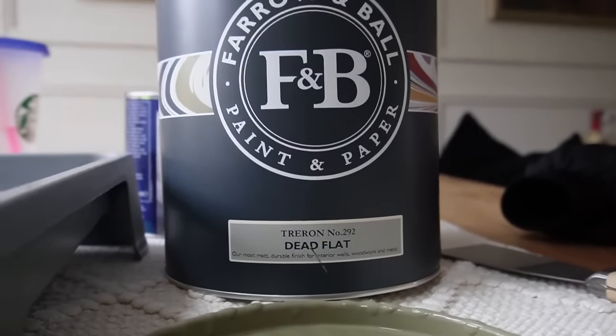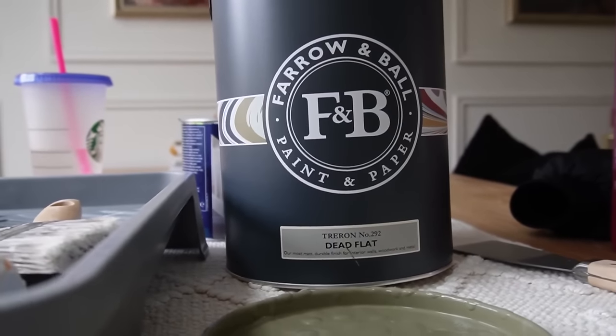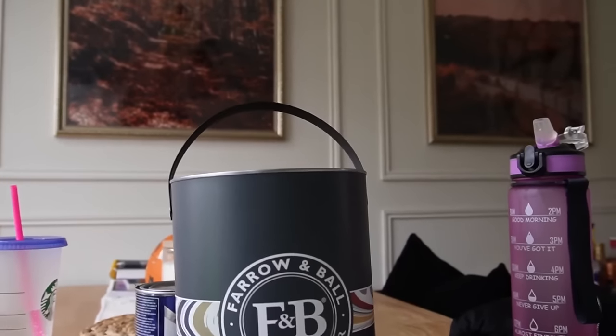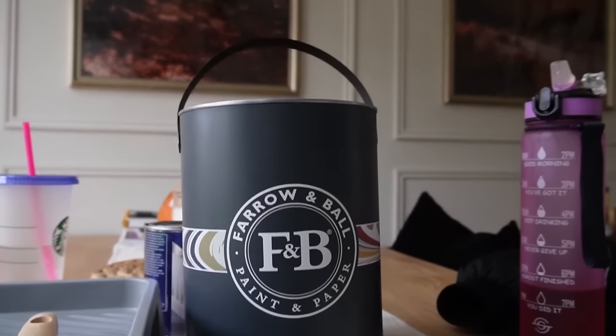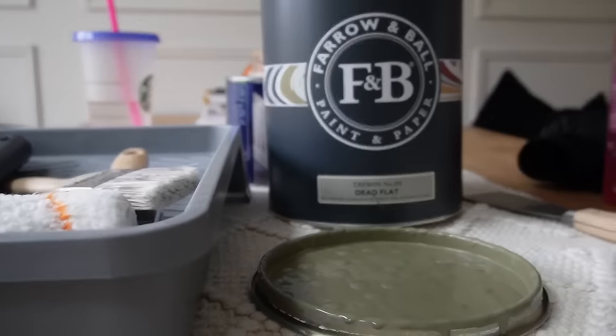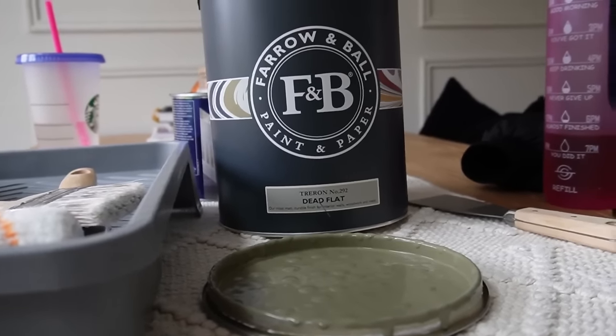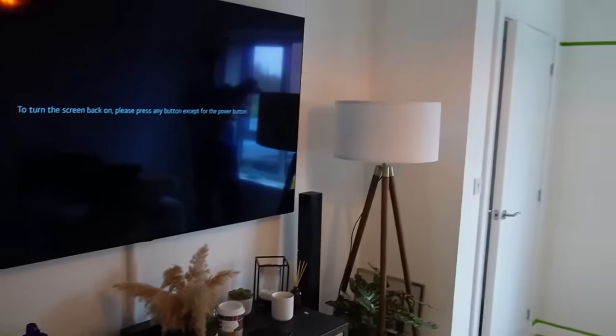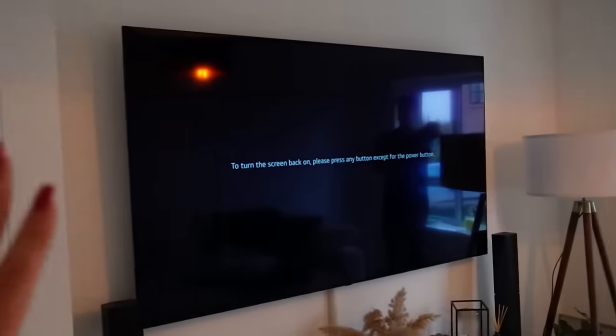The color is Treron — if I'm saying that right — and I got it in the dead flat finish. We did the kitchen in estate emulsion which in hindsight we probably shouldn't have because estate emulsion isn't washable and isn't the most suitable for a kitchen. But this one is a lot more hardwearing and also washable, so we've gone for the dead flat. To give you a quick look, we've got the TV and the TV unit — all of this is going to stay the same.